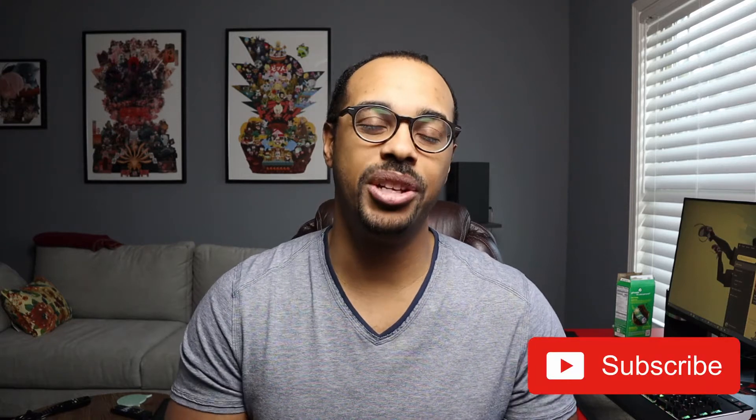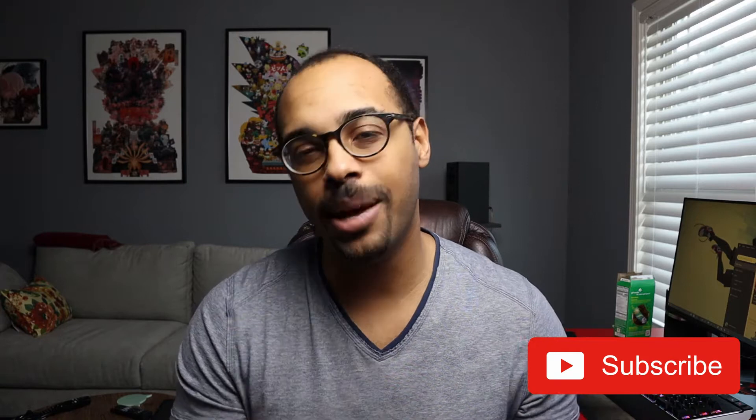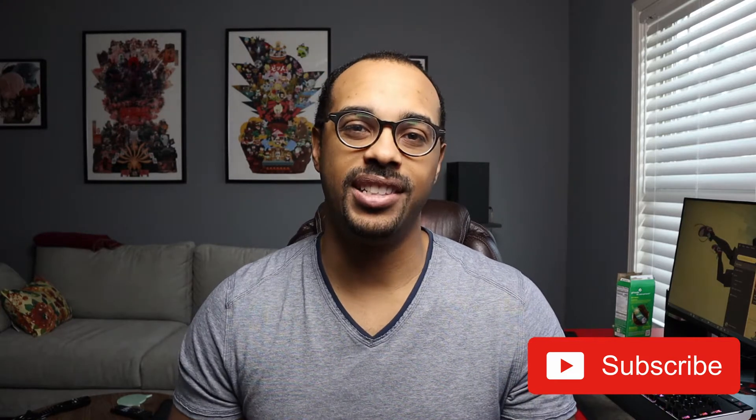Hey, what's going on YouTube? This is Will. Welcome to my channel where I discuss all things finance — credit card rewards as well as a little bit of personal finance. So if that's something you're interested in, be sure to smash that little red subscribe button down below for more videos like this in the future.